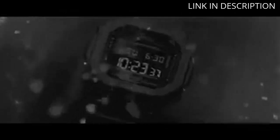The watch is also water-resistant, which makes it durable for everyday use. Overall, I'm very impressed with this watch and would highly recommend it to anyone in need of a reliable timepiece.